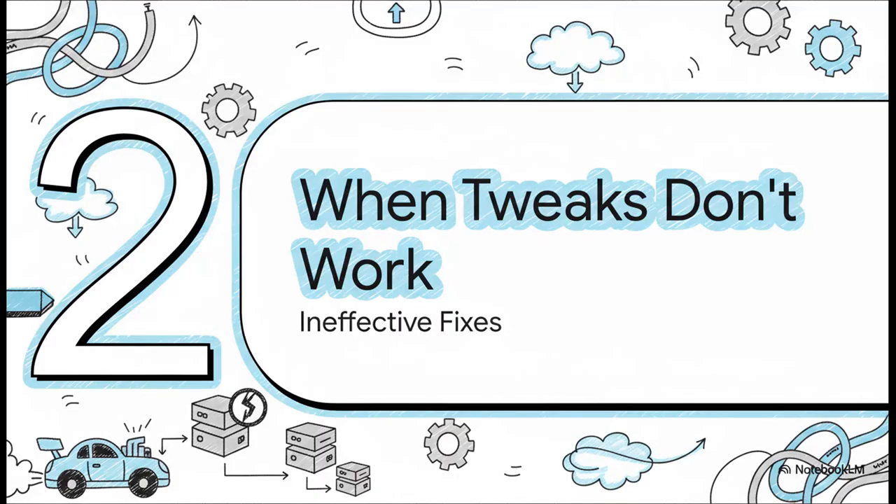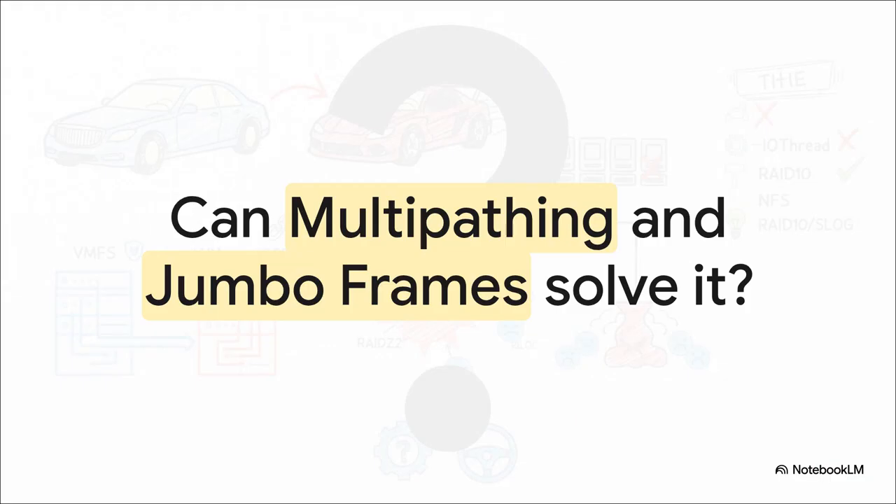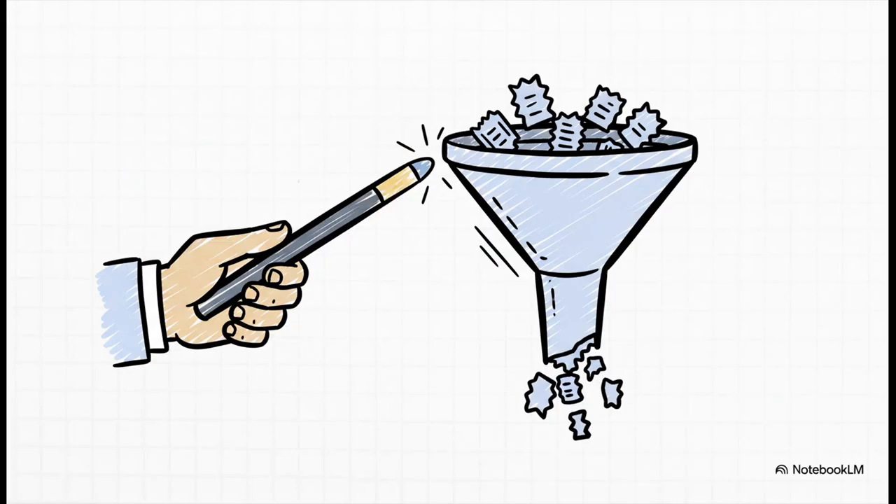In the mission to fix this, we all start tweaking things — we go to the forums, read posts, and start chasing fixes. But a lot of them, for this specific problem, are total dead ends. The first common attempt: my storage is slow, so it must be the network pipe. Let's enable jumbo frames, set up multipath to get more bandwidth. These are good practices that can help with throughput and redundancy, and you should probably do them anyway. But they are not the magic bullet. If the real problem is a traffic jam happening at the storage array itself, making the highway leading to it wider won't fix a thing.